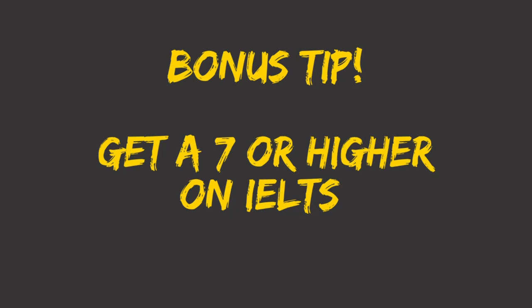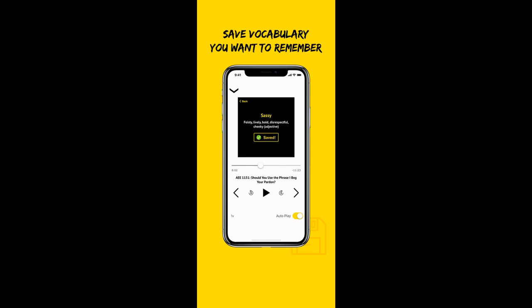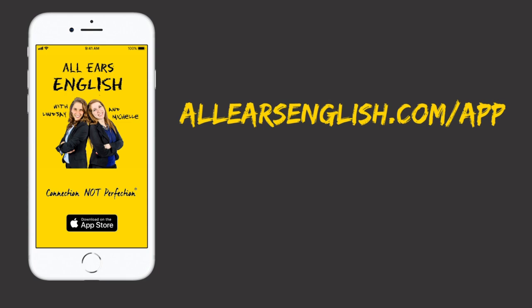Bonus tip: get a seven or higher with the All Ears English app, featuring real-time transcripts and vocabulary practice that will push your score higher. Plus fun video lessons with Lindsay, Michelle and Jessica — download the app today at allearsenglish.com/app.